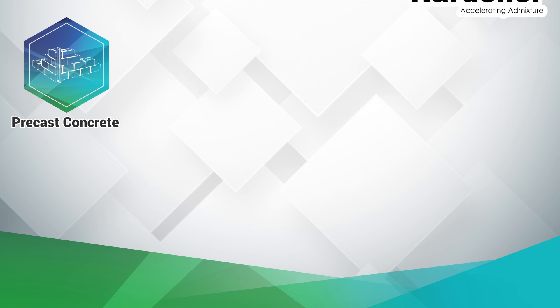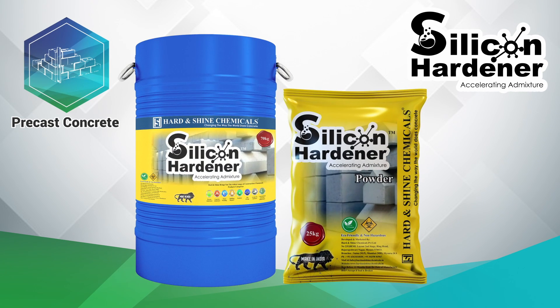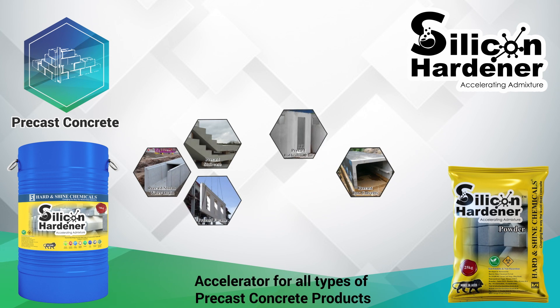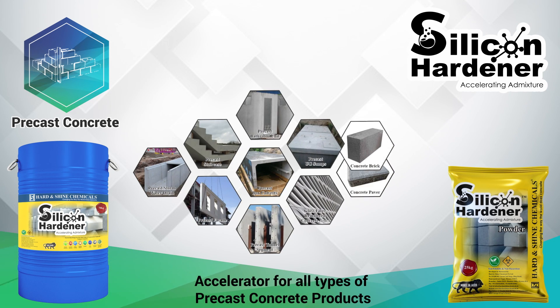As an accelerator for all types of pre-cast concrete products, we have Silicon Hardener chemical admixture, which comes in liquid and powder forms. Used as an accelerator in pre-cast and concrete applications.